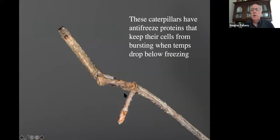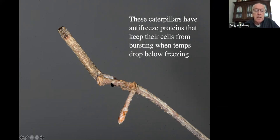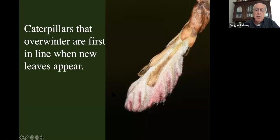When the temperature goes below freezing, these caterpillars have antifreeze proteins in their cells that keep their cells from bursting. When it goes above freezing, the caterpillar expands a little bit, but simply spends the entire winter sitting there. If the birds don't find them, why don't they overwinter as an egg or a pupa, like most other caterpillars, moths, and butterflies do? If they make it through the winter without being eaten, they are ready to go when the new leaves come out — first in line at the dinner table.